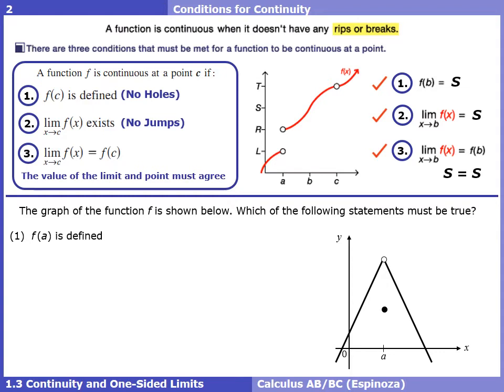Let's look at an AP question: we have the graph of a function and want to figure out which statements must be true. In the first part, is f(a) defined? Going up from x = a we hit a solid dot — we can read off a y value, so it is defined.